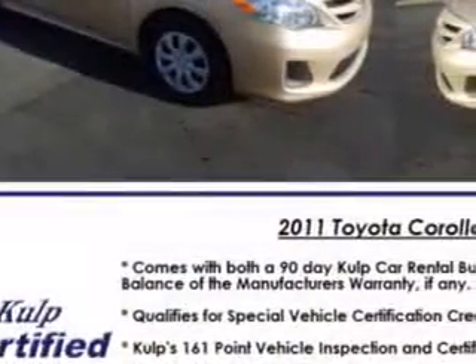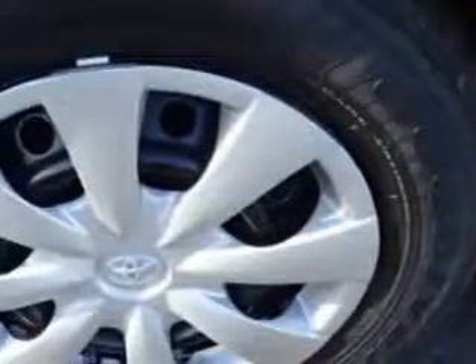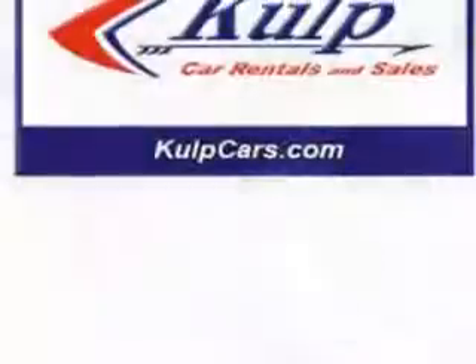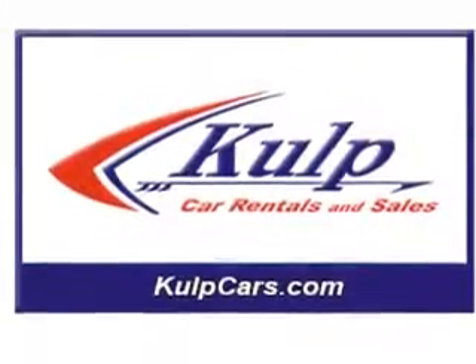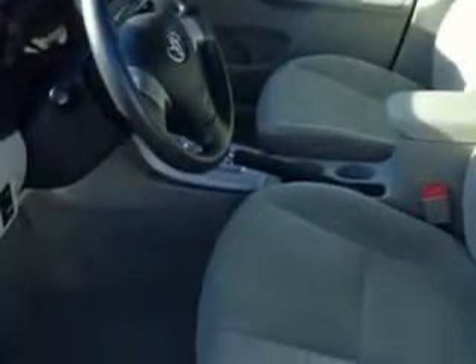Seats with front seat type bucket, front suspension type McPherson struts, seat belts with seat belt pre-tensioners front, tachometer, rear seats 60-40 split bench, cloth upholstery, body side reinforcements, side impact door beams, and much more.